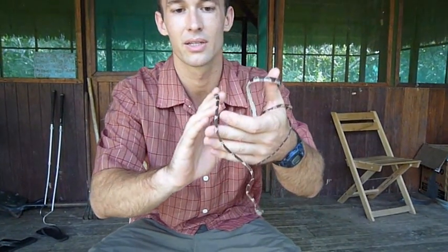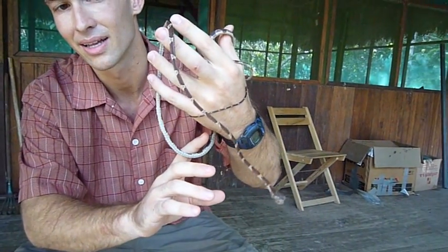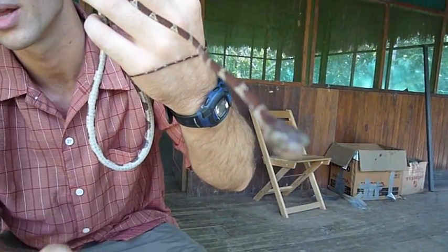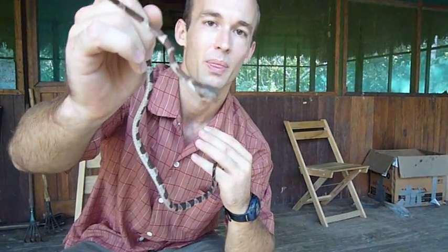I want to draw particular attention to the eyes. You see these amazing eyes that it has — vertical pupils — and they take up the entire sides of its head. They're just really, really cool and they really make this snake stand out.